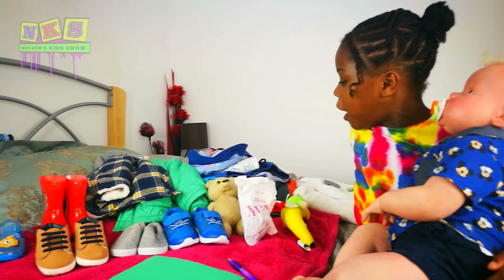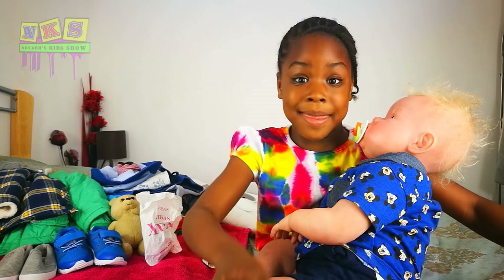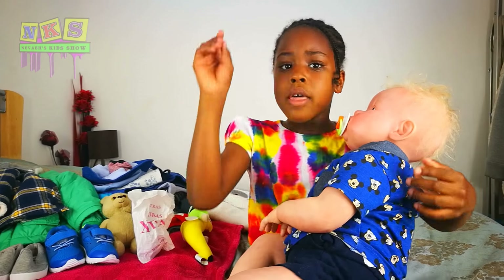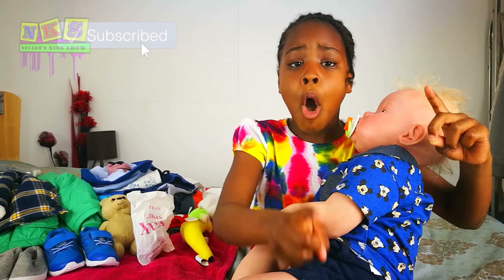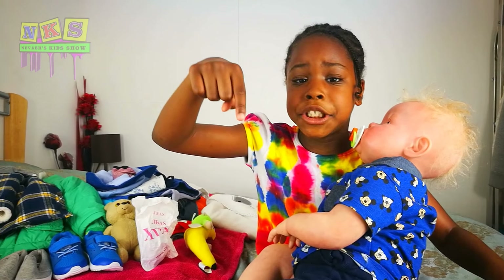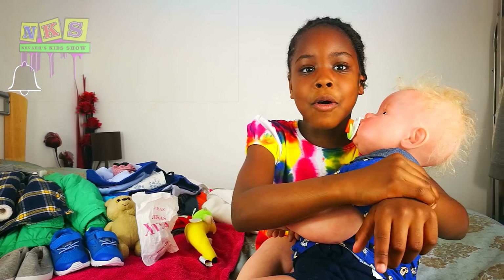And guys, now I'm going to show you what he's got. And also in this video we're going to be dressing him, so stay tuned for that part. Guys, make sure you subscribe, comment, like and share, and do all those things. Turn on the notifications and press that like bell or thumbs up.